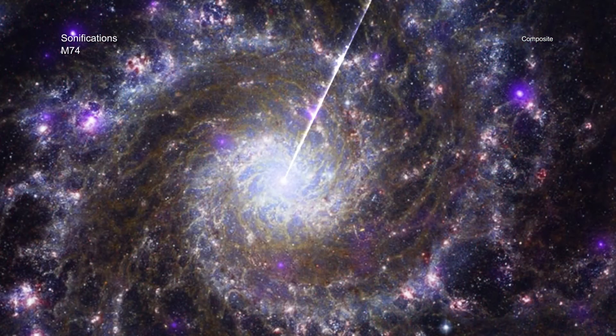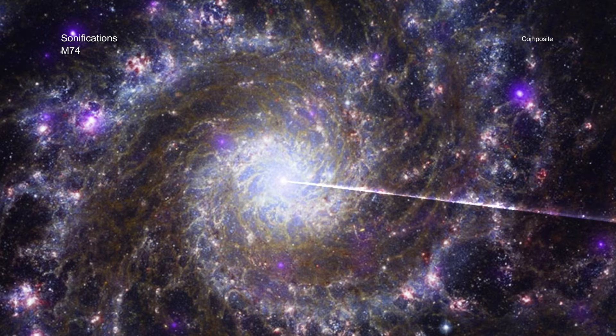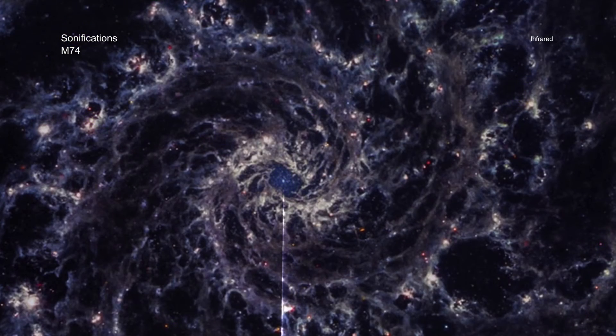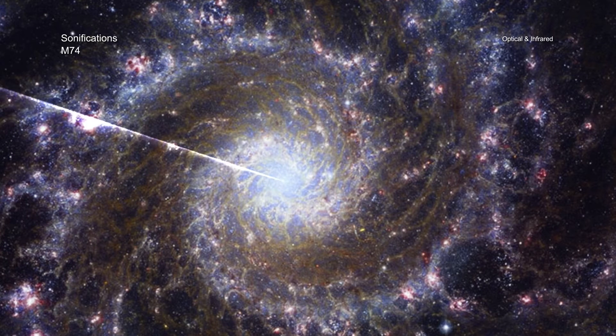Messier 74 is a spiral galaxy like our Milky Way, which is seen face-on from Earth's vantage point some 32 million light-years away. In the image, X-rays from Chandra have been combined with an infrared view of M-74 from NASA's James Webb Space Telescope, as well as optical data from NASA's Hubble Space Telescope.